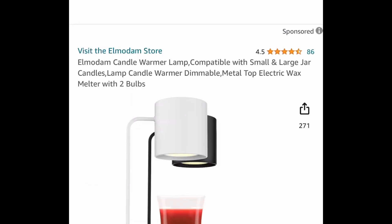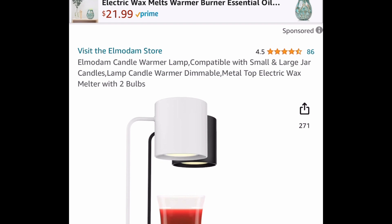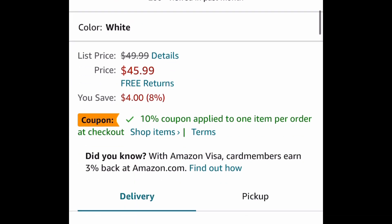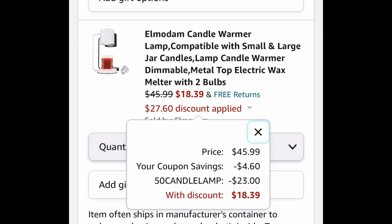Next one here is this candle warmer lamp, and you get two light bulbs with it. This one is in the color white — I know they're showing the black and the white here, but you're going to get the white one. $45.99 — clip the coupon, put in the code, and get it for $18.39.